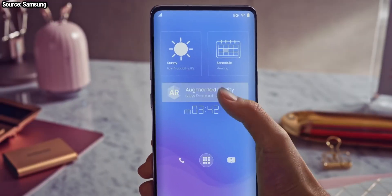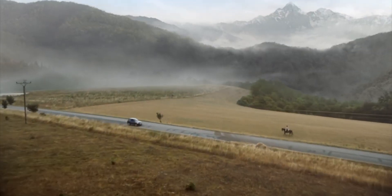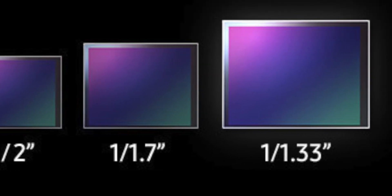We've known for a while now that the Galaxy S11 series is in for huge camera upgrades — not just iterative upgrades year over year, but a generational change. And at least in the Galaxy S11 Plus, according to Ice Universe, it's using a brand new big 1/1.3-inch camera sensor with 108 megapixels.